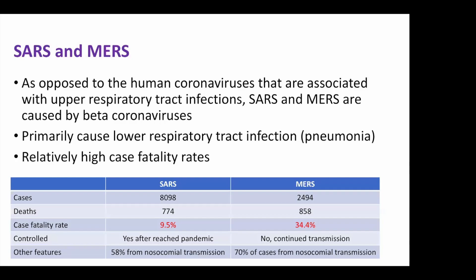Here in this little table, 99.5% for SARS and 34% for MERS. Nosocomial transmission is a huge part of the transmission dynamics. People with pneumonia, when they're instrumented, when they have suctions, when they have procedures done to them, that's when you see the transmission in hospitals.